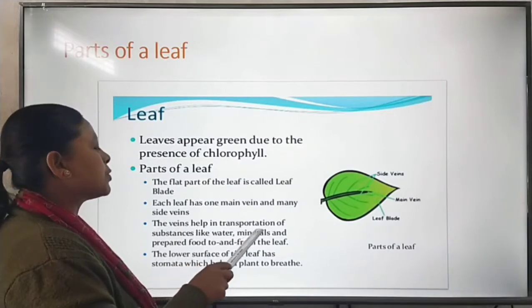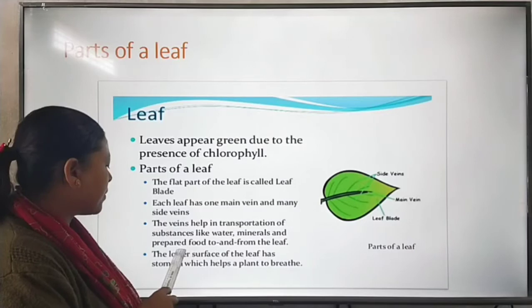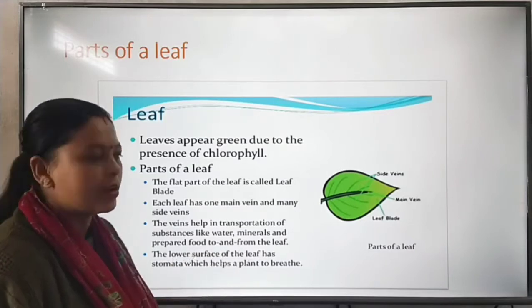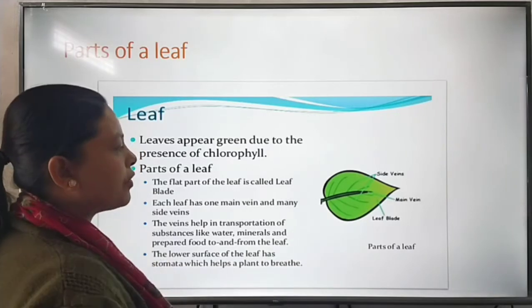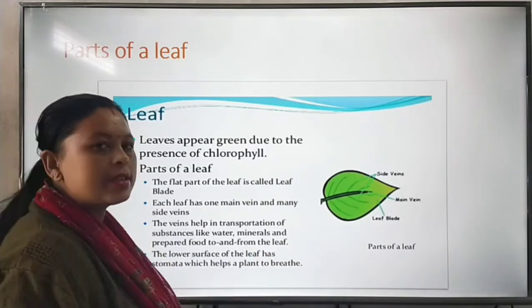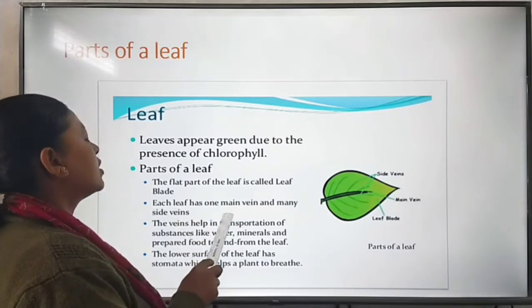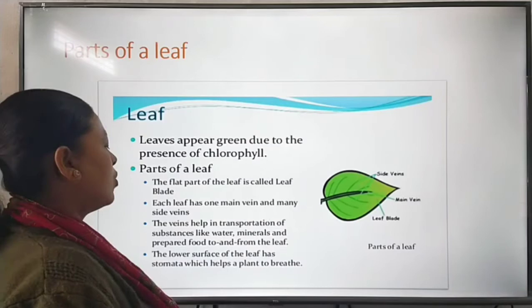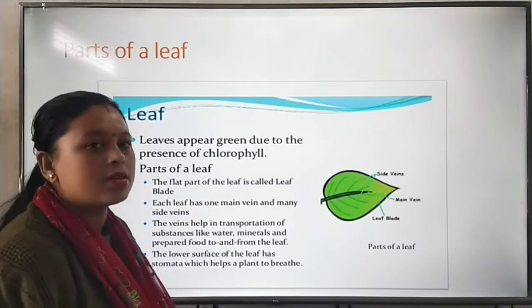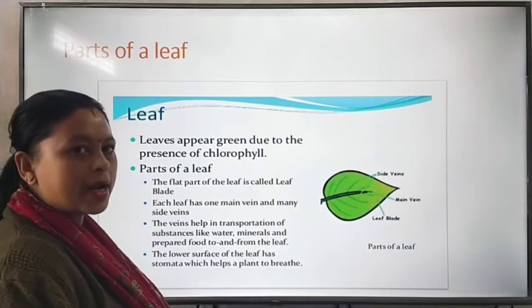The veins transport substances like water, minerals, and prepared food from the leaf. The main function of the veins is to help in the transportation of water, minerals, and food made by the leaf to the whole plant.